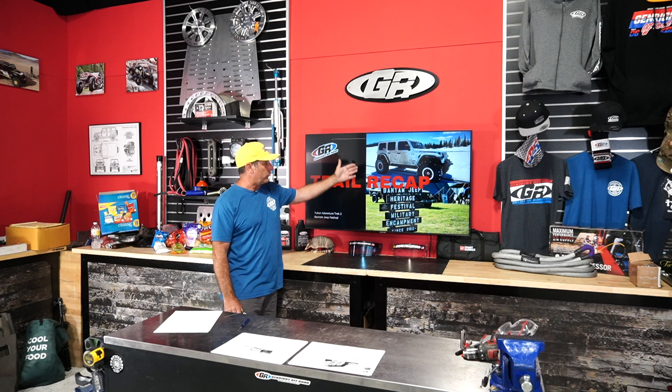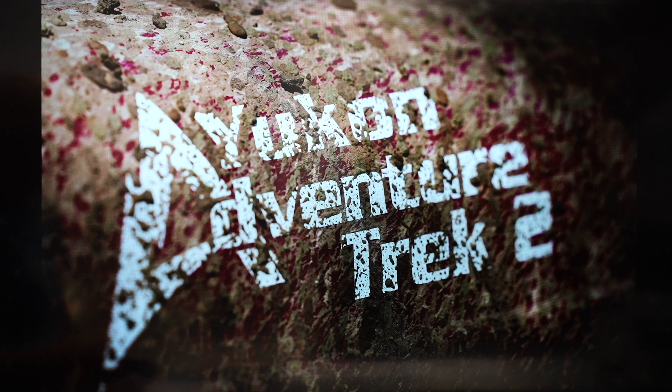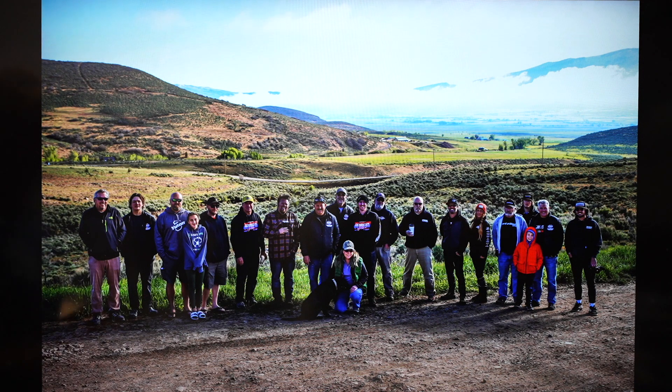I want to share a recap of our Trek — an overland-style event we went on with Yukon — and then I also went to the Bantam Jeep Festival in Pennsylvania. We're going to start with the Yukon Adventure Trek number two, the second one they've done. Here's the group — it was 20 of us in 14 vehicles. The trip started just outside of Park City, Utah. On the trip we had Ian Johnson, John Herrick from Crawl Magazine, Jeep and Gypsy, a couple of 4400 racers, plus myself and Alex.